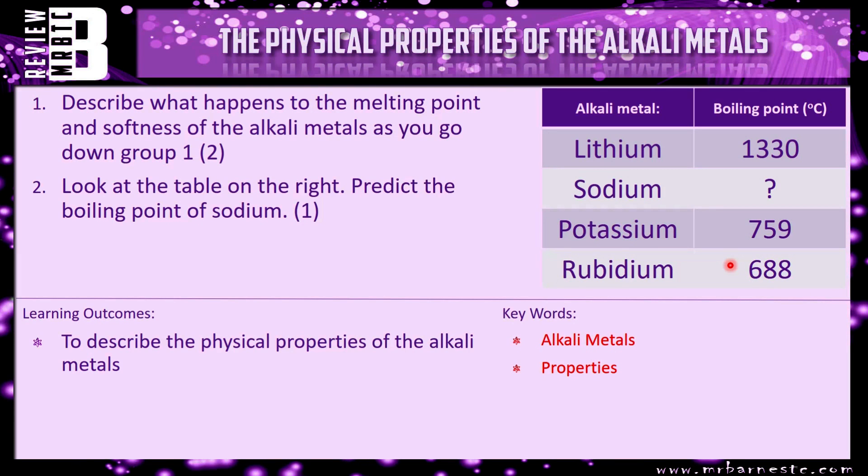That's about it for this video. There is a review question: describe what happens to the melting point and softness of alkali metals as you go down group one, and then predict the boiling point of sodium — very similar to what we've just done. Look at the value above, look at the value below, and go somewhere in the middle.